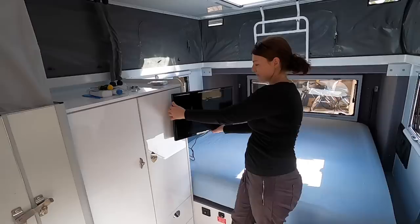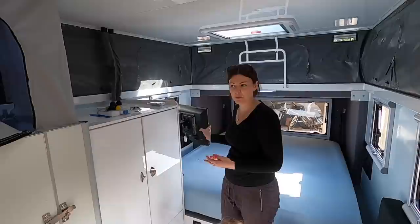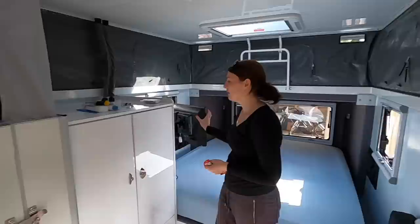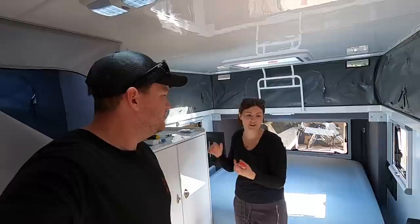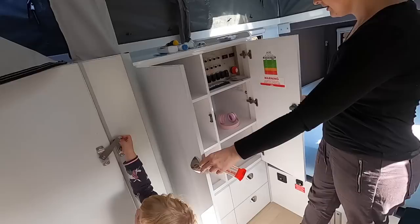There's a TV which swivels around so you can watch it from the lounge, or swivel it all the way so Chloe can watch it from her bed. It's got an inbuilt DVD player — we probably won't use it, we'll just get an HDMI cable and plug in from our laptop. You can't watch broadcast TV unless you've got a big pop-up aerial, which we don't have — it was like a thousand dollar extra, too much.